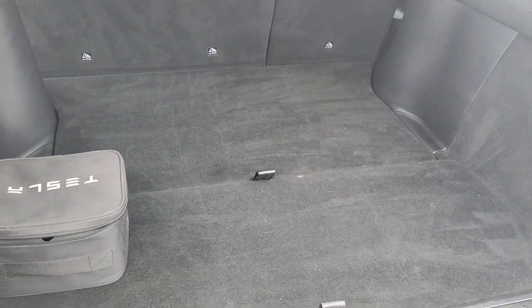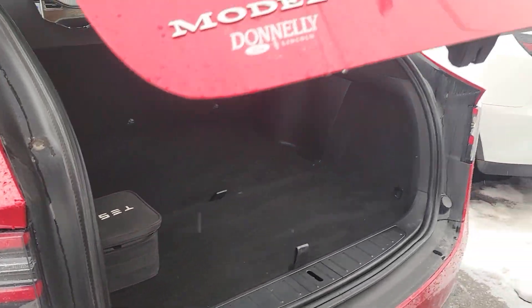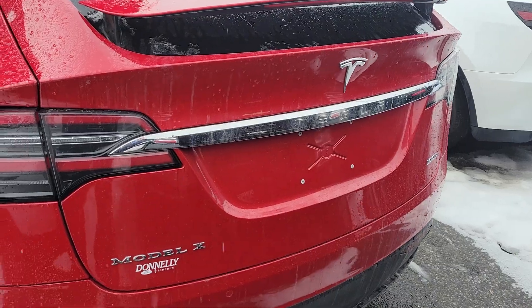So here's the back trunk. There's nothing in it. There's the back of it here.